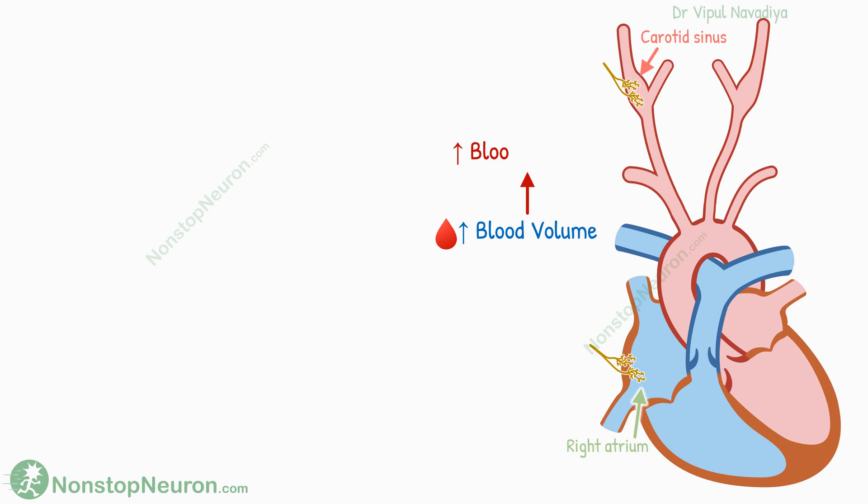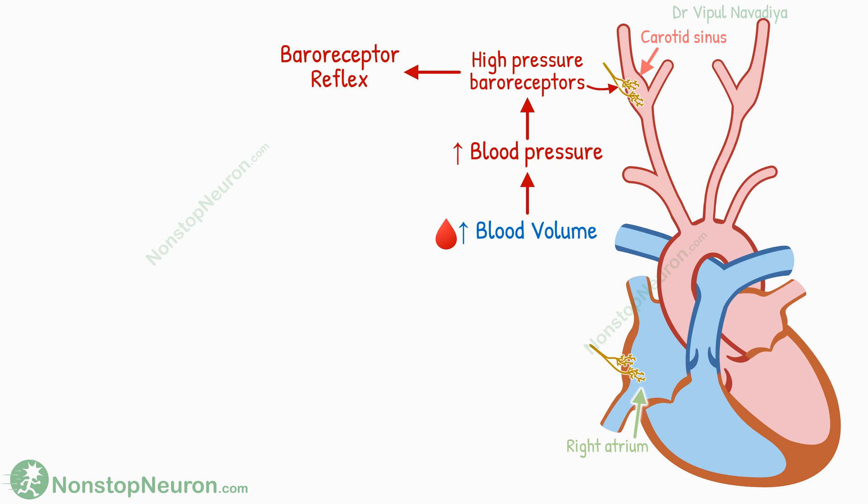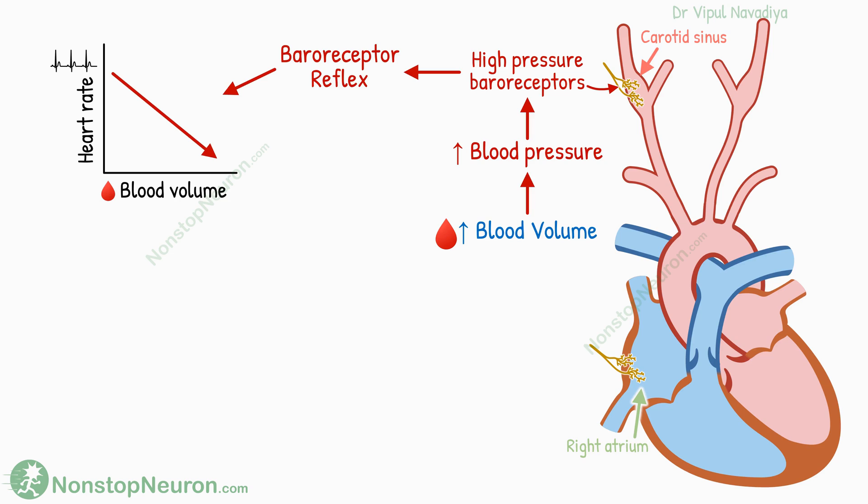The rise in blood volume increases blood pressure. This activates the high-pressure baroreceptors, so the baroreceptor reflex tries to decrease blood pressure. One of the steps in this is decreasing the heart rate. In short, when there is a rise in blood volume, the baroreceptor reflex tends to decrease heart rate. The purpose of this reflex is to prevent sudden unexpected changes in blood pressure.